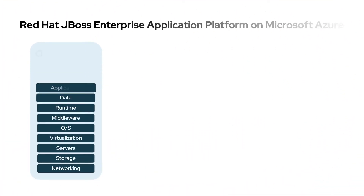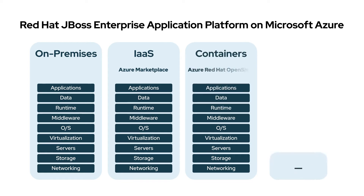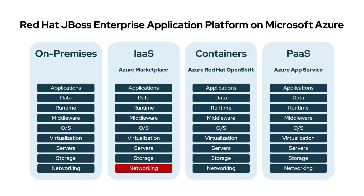Built for the cloud, Red Hat JBoss Enterprise Application Platform on Microsoft Azure offers flexible migration options and tooling, so you can choose the level of service and budget to fit your Java to cloud migration strategy.